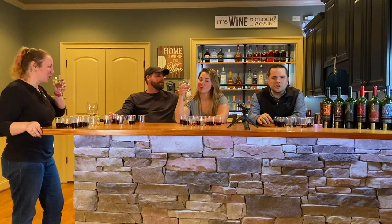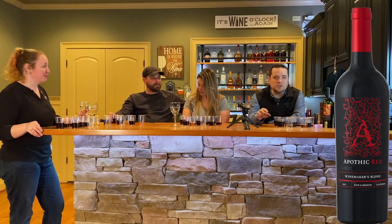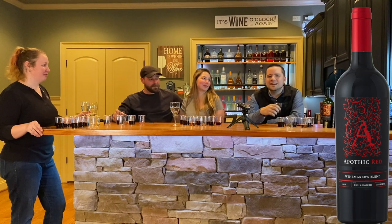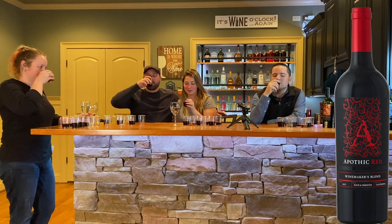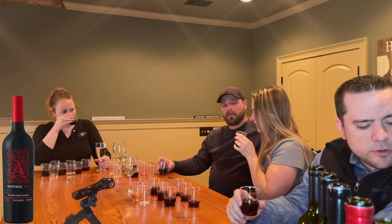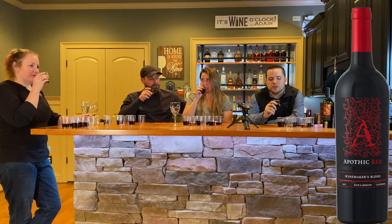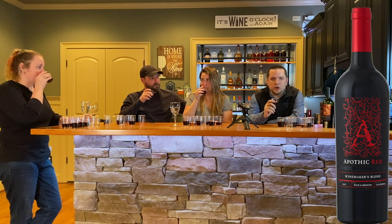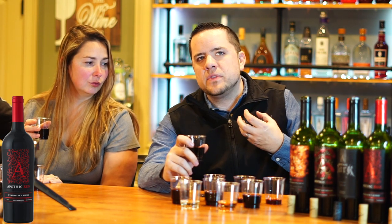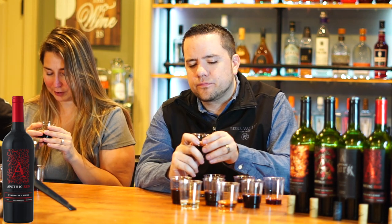Now we're going to go to the OG. This is the original — 2009, Apothic Red comes out. This is the number one selling red wine in the country at 13.5% alcohol. The flavor on this one is alluring notes of dark fruit, mocha, and vanilla. I'm getting the dark fruit. This is a red blend — it's nowhere near as smooth as the Crush, but to me it's a good thing. This tastes like a good, full-bodied red wine with good flavor. Full-bodied is the best way to describe it.